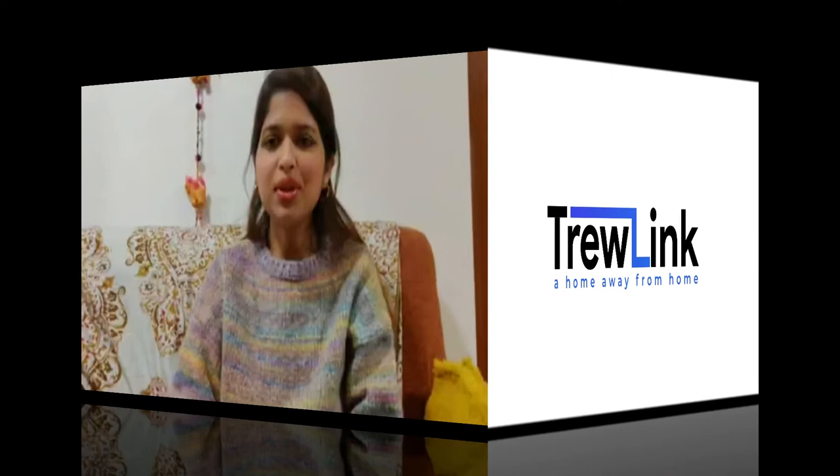Hello everyone, I'm Himani, one of the community experts at Trulink. Trulink is a home away from home for IMGs. It is a peer-to-peer support platform that provides accurate information, access to mentors and service providers.